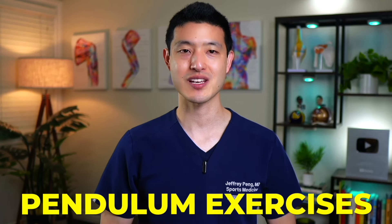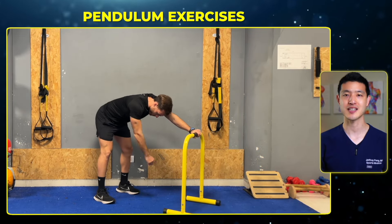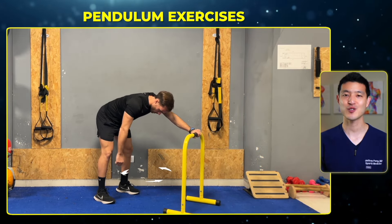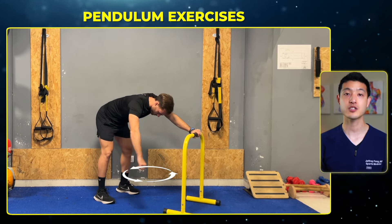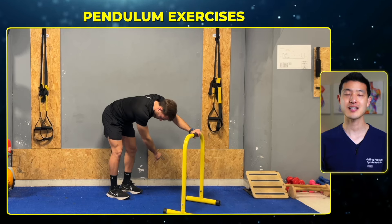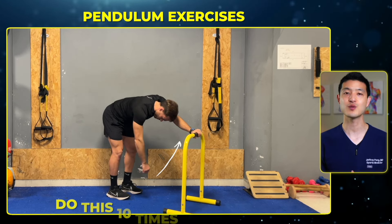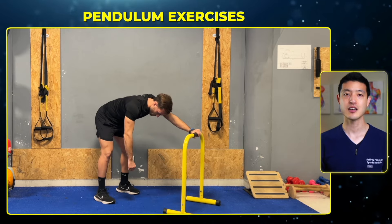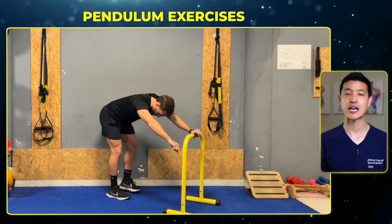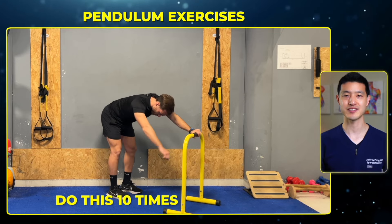Next, we'll do some pendulum exercises to help mobilize the shoulder joint. Lean forward and let your arm hang down. Sway your body in a circular motion, allowing your arm to swing in a small circle — do this 10 times. Then sway your body side to side, allowing your arm to swing left to right — do this 10 times. Lastly, sway your body forwards and backwards, allowing your arm to swing front to back — do this 10 times as well.